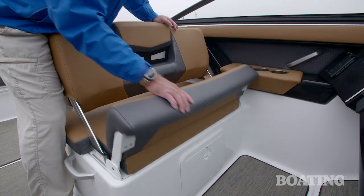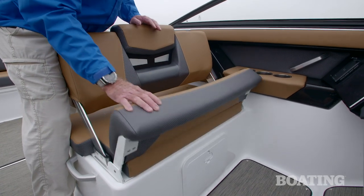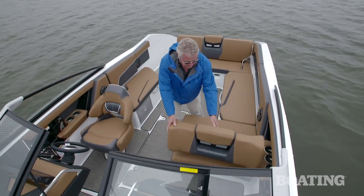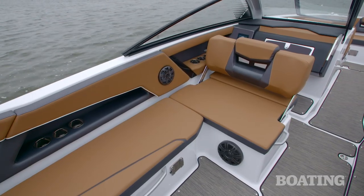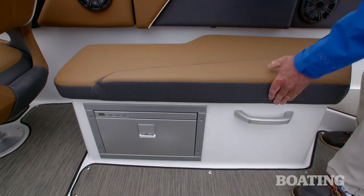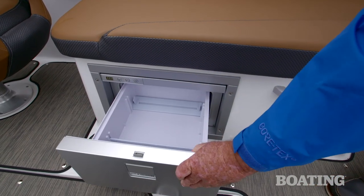Look at the passenger side. It's double-wide with a flip-up bolster, but I like this feature — you can fix it so that it's aft-facing seating as well. Under the starboard jump seat, you've got a wastebasket and an electric refrigerator.